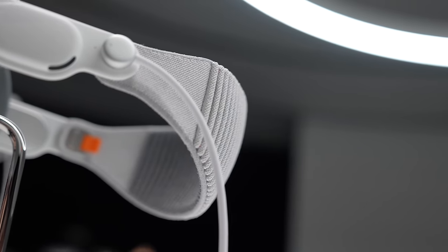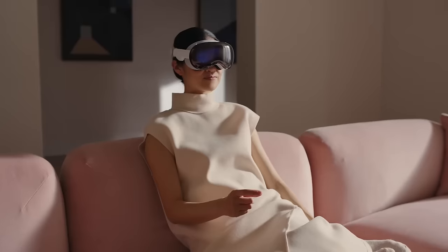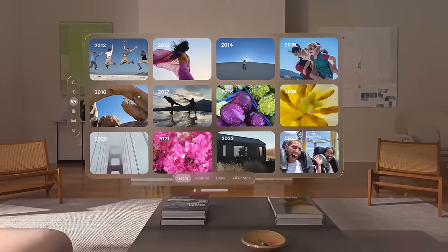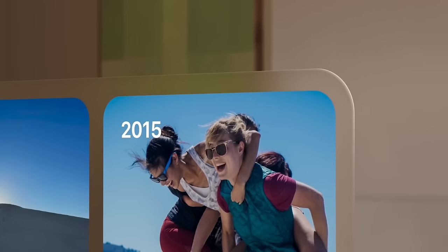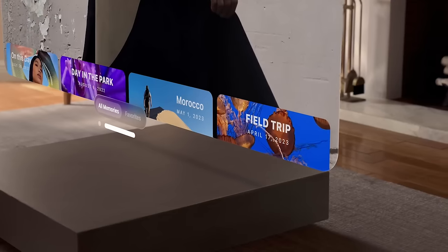Once you've got it on, you can do a short exercise to make it familiar with your eyes. The eye tracking is so good and so accurate. As soon as you want to select something, you can just look at it and tap — you don't have to have your hand up or anything. You can just have it down here and tap. It's so intuitive. I thought it was going to take time to get used to, but pretty soon I was going around the whole interface so easily.